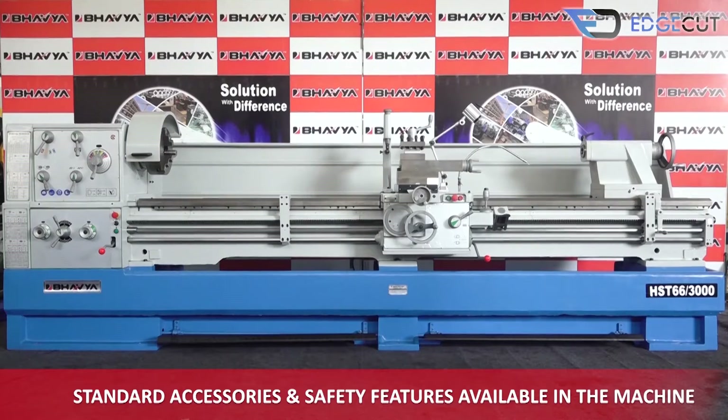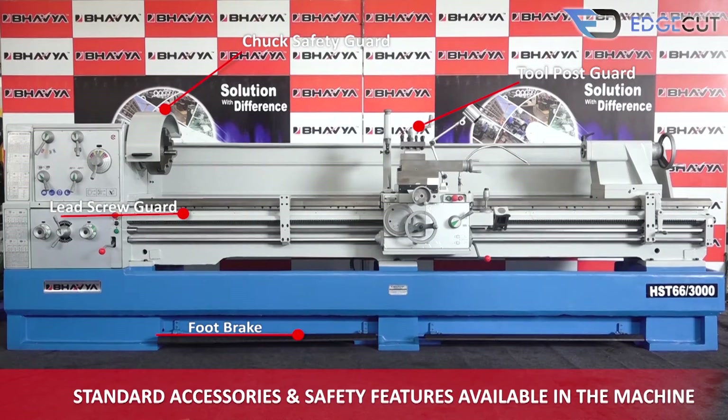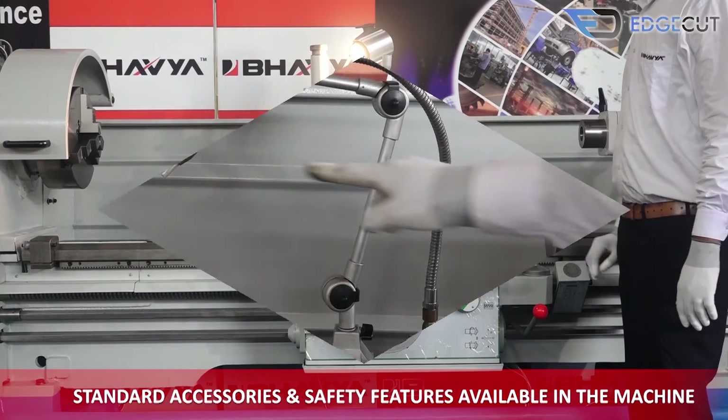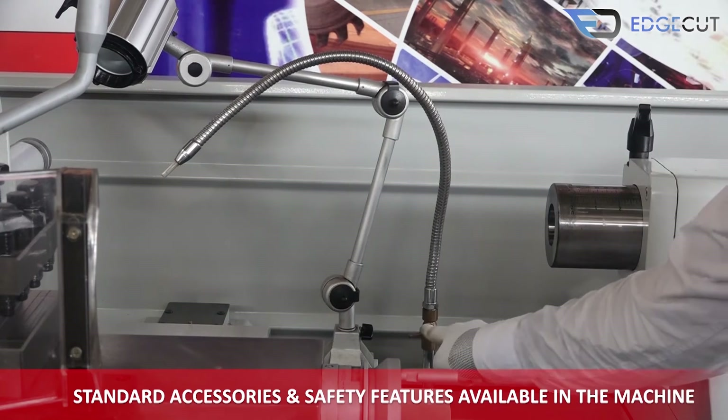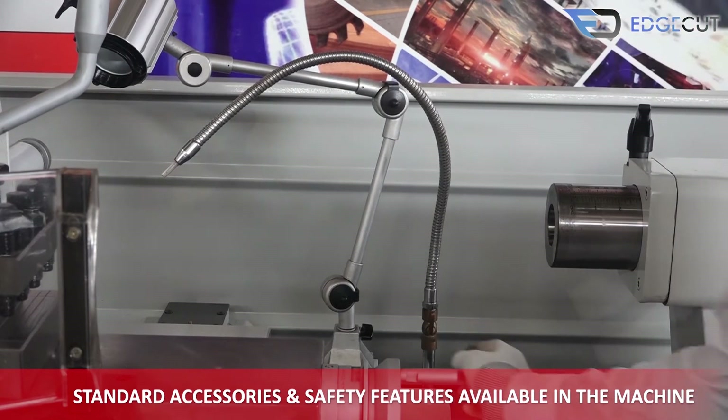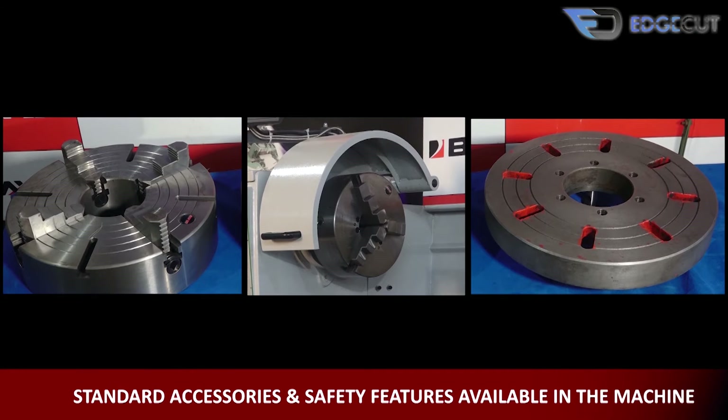The standard accessories and safety features that come with the machine are: chuck safety guard, tool post guard, foot brake, lead screw guard, machine lamp, and inbuilt coolant system. It also includes a three-jaw self-centering true chuck and a four-jaw independent dog chuck with base plate.